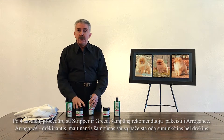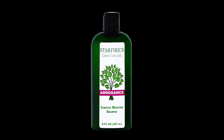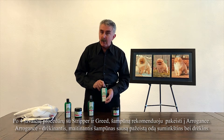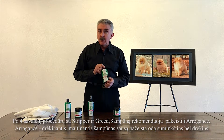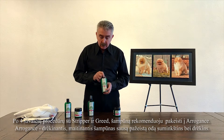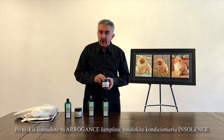After four weeks of doing this treatment with Stripper and Green, for very dry, damaged hair, I recommend to switch and use Arrogance. Arrogance is a hydrating and conditioning shampoo. You want to loosen the skin by using a hydrating and moisturizing shampoo. After you rinse them out with the Arrogance shampoo, use Insolent.